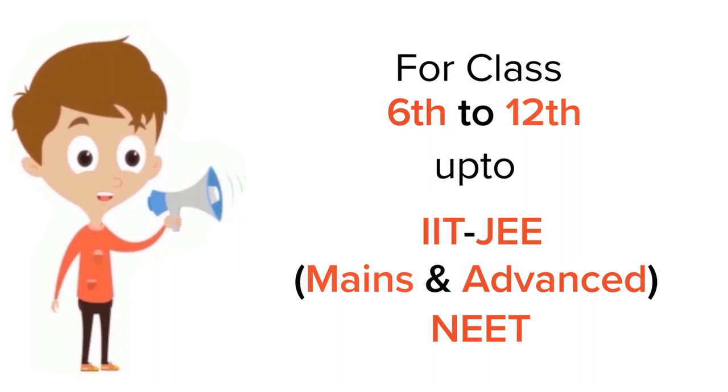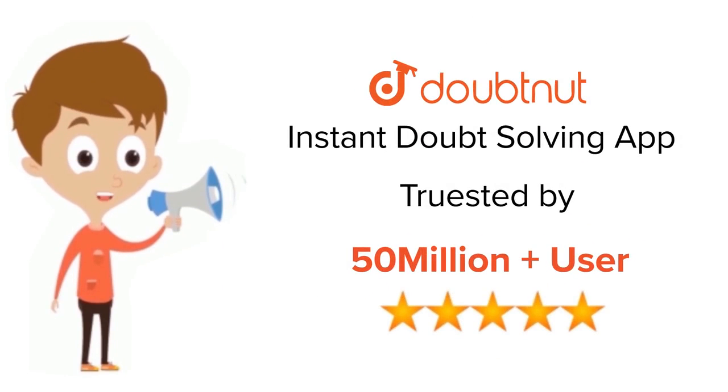For class 6 to 12, IIT JEE and NEET level, trusted by more than 5 crore students — download Doubtnut app today.